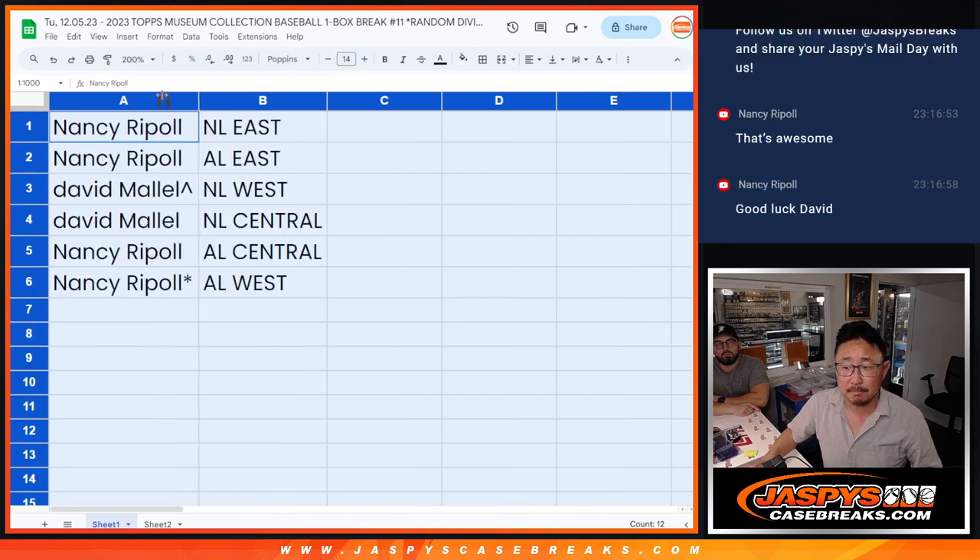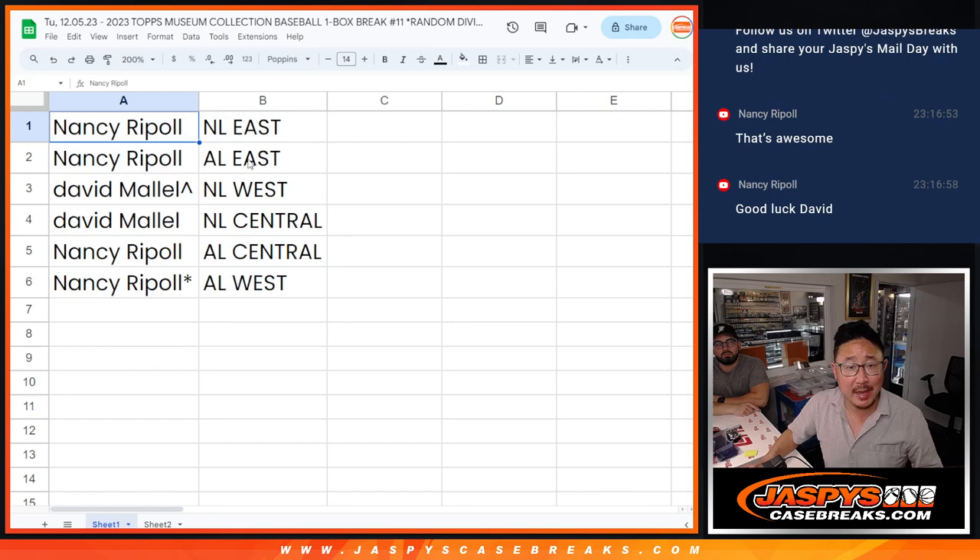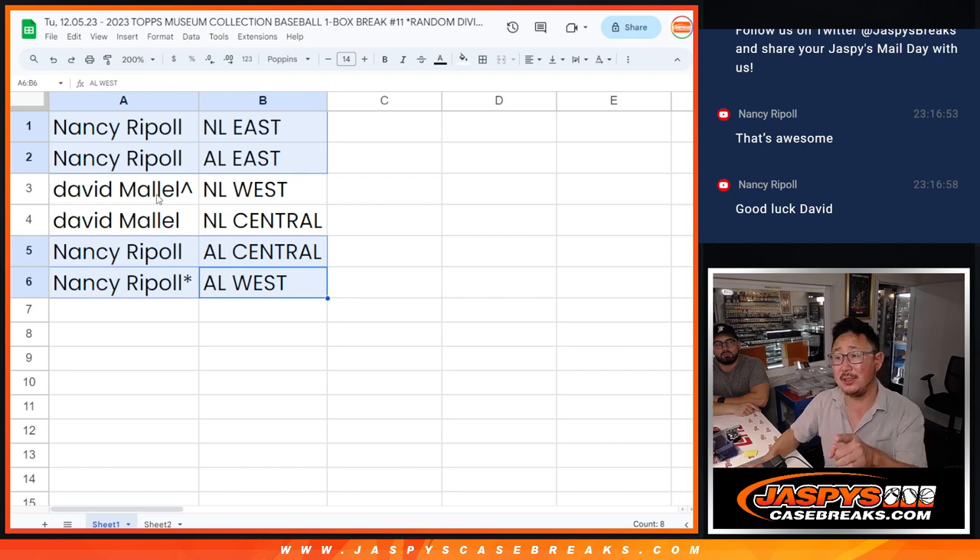So Nancy gets NL East, AL East, AL Central, AL West. David, you have the NL West and the NL Central.